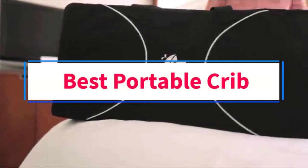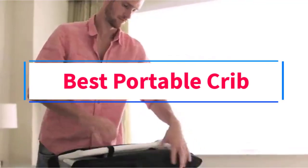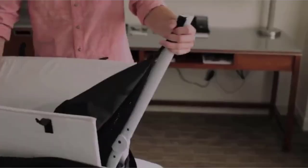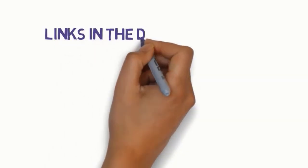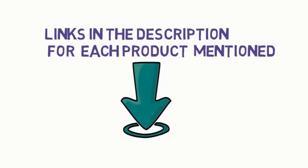Are you looking for the best portable crib? In this video, we will look at some of the 8 Best Portable Cribs on the Market. Before we get started, we have included links in the description, so make sure you check those out to see which one is in your budget range.